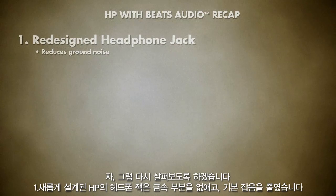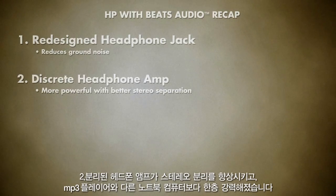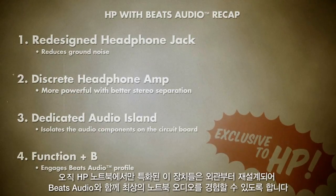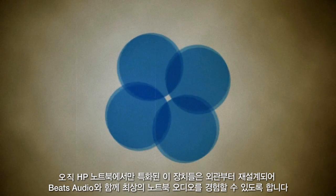Let's review. HP re-engineered the headphone jack with no metal parts to reduce ground noise. The discreet headphone amp improves stereo separation and is more powerful than MP3 players and other notebook computers. The dedicated audio island isolates the audio components on the circuit board, minimizing digital interference. Pressing function B on an HP Notebook with Beats Audio will deliver music via headphones or speakers. Exclusive to HP Notebooks, these machines have been redesigned from the outside in to deliver the ultimate notebook audio experience with Beats Audio.